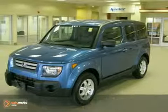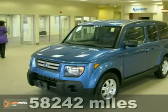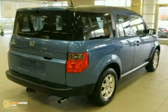Contact us for special internet pricing. Keeler Honda proudly introduces this 2008 Honda Element with a 5-speed automatic transmission, 4-wheel drive and 58,242 miles.